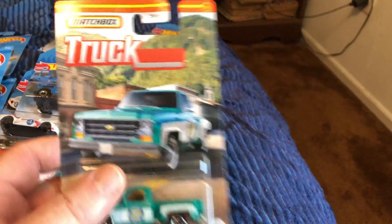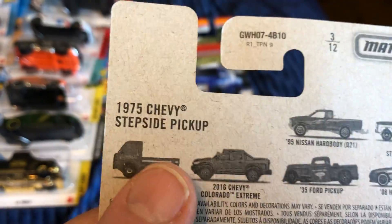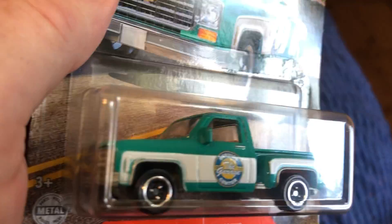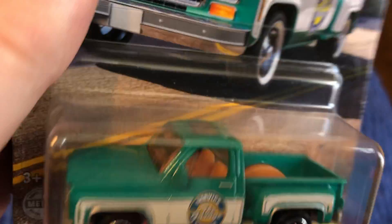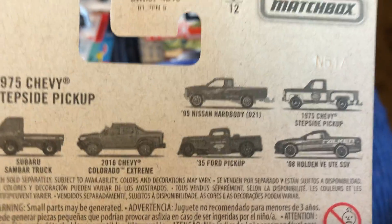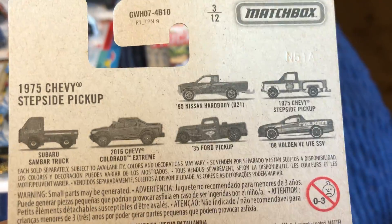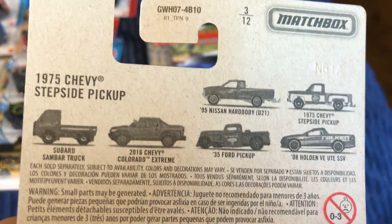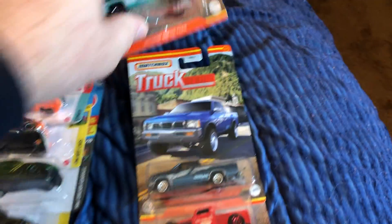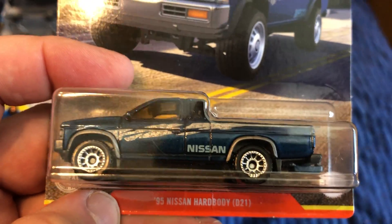Got some Matchbox trucks — I only picked up the ones I could find and liked. We got the '75 Chevy Stepside. I do want to pick up the Holden because I like that one — it's pretty much GM of Australia, or used to be. They had the other two but I did not pick those up, and I did not see the Holden. And then the Nissan Hardbody, '95.